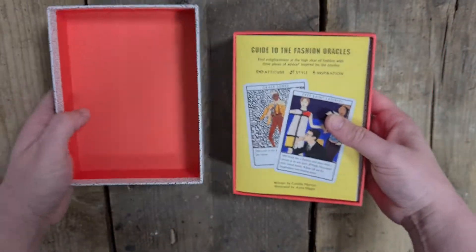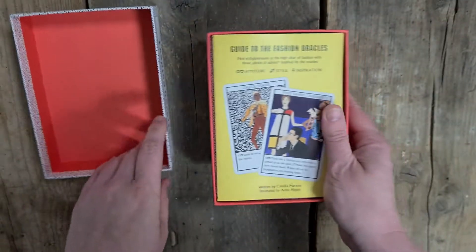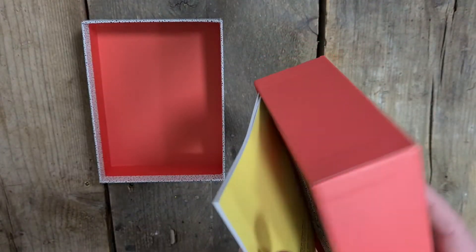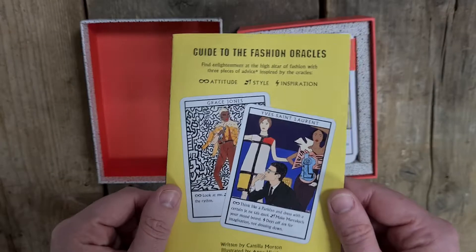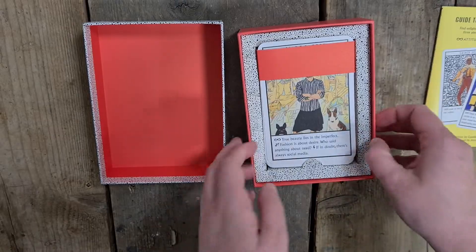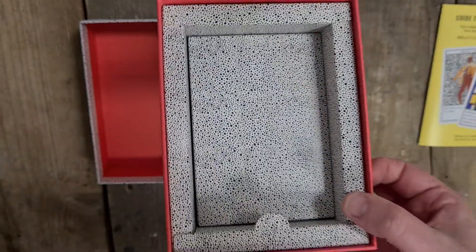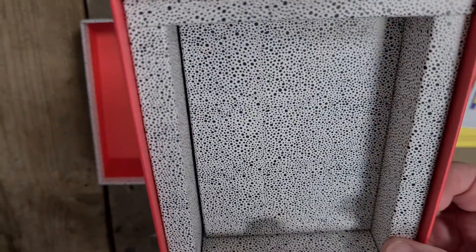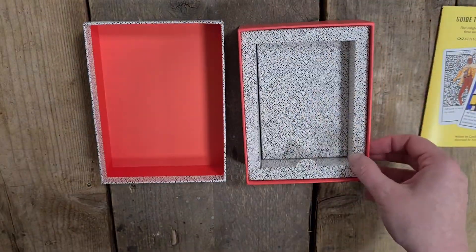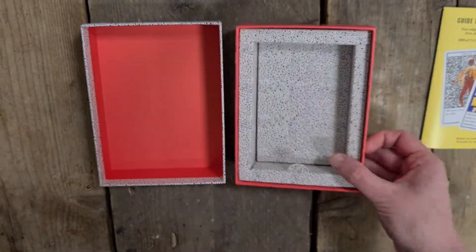So two-part box. It has like a linen print texture to the box, if that matters to you. Obviously we have the inside red part. I love that they have stitched seams on the back of it and I love that that print has come onto the inside as well. It feels like a Dalmatian print — very Cruella de Vil, like micro Dalmatian print. I really like that.